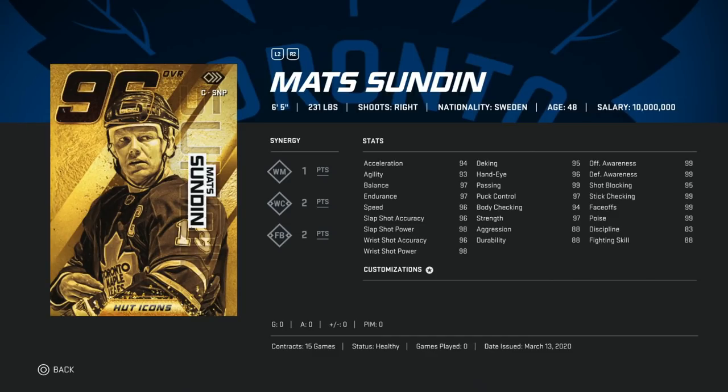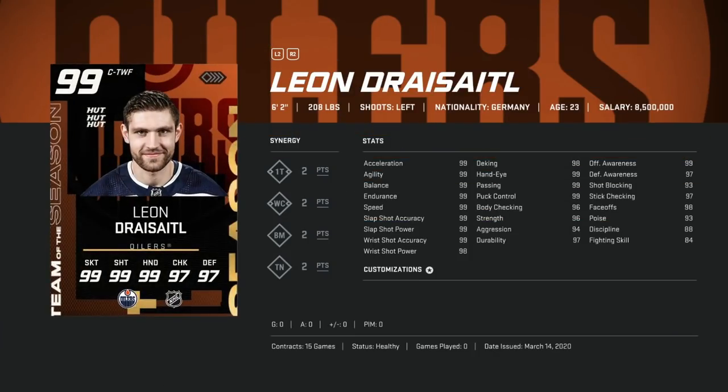Eichel has 99 skating, almost 99 shooting, hand stats almost 99, and face-offs at 94 — just a great overall card. The only thing I'll mention is if you can't use a right-handed center, he's still one of the best cards on the wing as well. Number two is the Gold Master Icon Matt Sundin — six-foot-five, 230. The guy is huge, and size is the most important thing in this game right now.